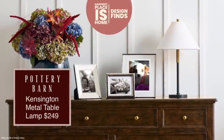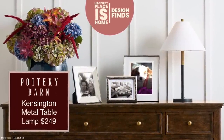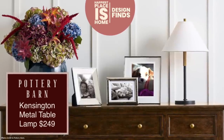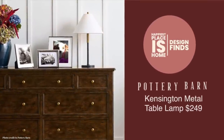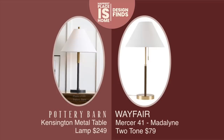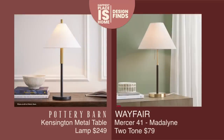Pottery Barn's new table lamp, the Kensington, is $249. It really does have a beautifully modern look but can still work in a modern farmhouse home. I found a dupe for it — it's the Mercer 41 Madeline (spelled differently for some reason) at $79. I think it's a very close match and a great way to save some money.